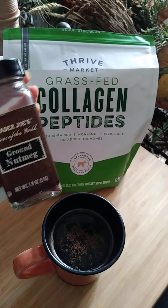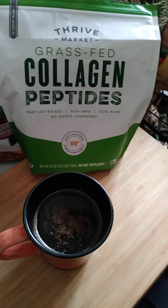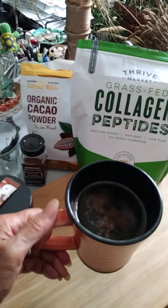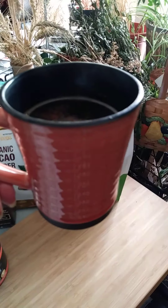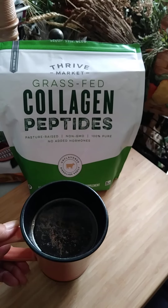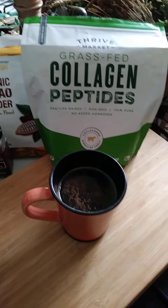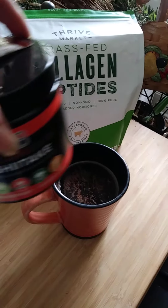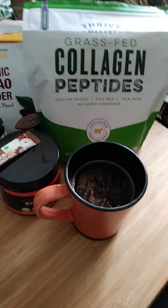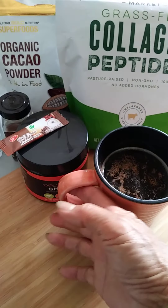I'm out of cinnamon right now — I don't have it on hand, but normally I add cinnamon as well. So enjoy the coffee and try it! Normally I add coconut milk or some kind of cream, but sometimes I don't add any milk because I want to taste the pure flavor.